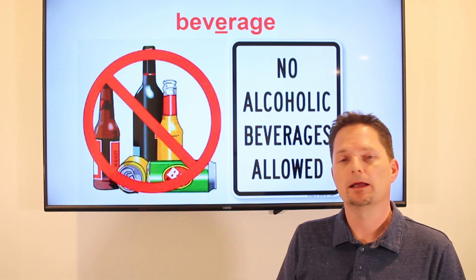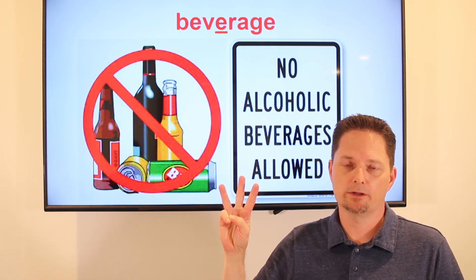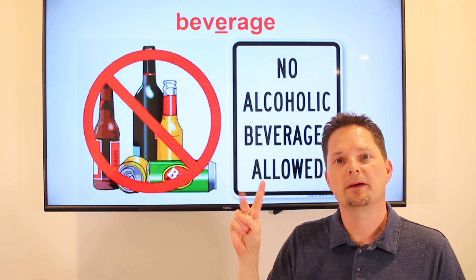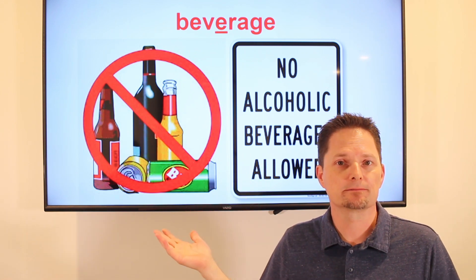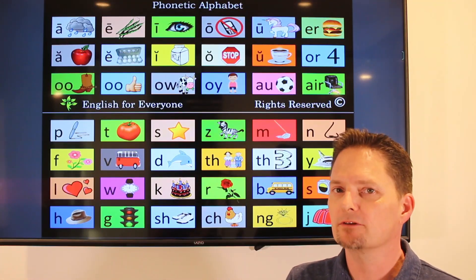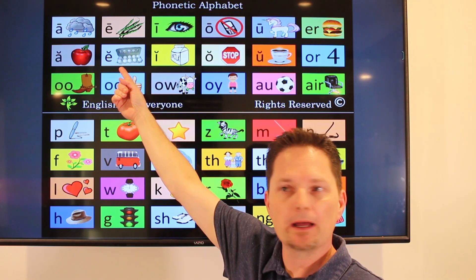First we have beverage. It looks like three syllables — beverage — but we don't pronounce three. We only pronounce two. Beverage. Beverage. One beverage. Two beverages.